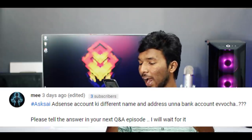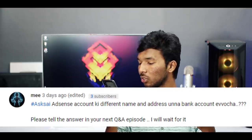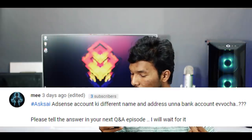The next question is about AdSense: if you have a different address with your AdSense account, you can use a different name and address. This is not a problem. You can use a different address and different name, and there is also no problem with the bank account.